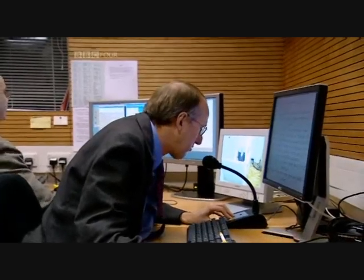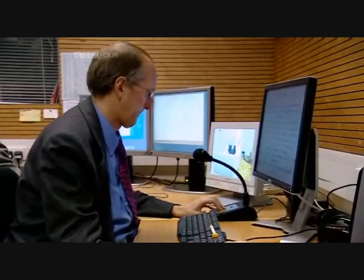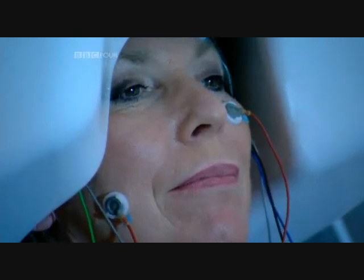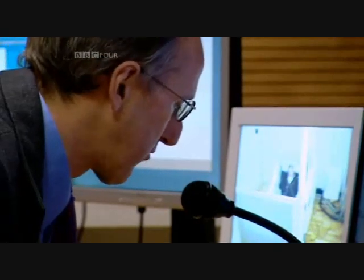Rita, are you comfortable in your seat? Yes, I'm very comfortable, thank you. Then you are ready to start the experiment. Remember not to move and not to blink too frequently. I'll try.